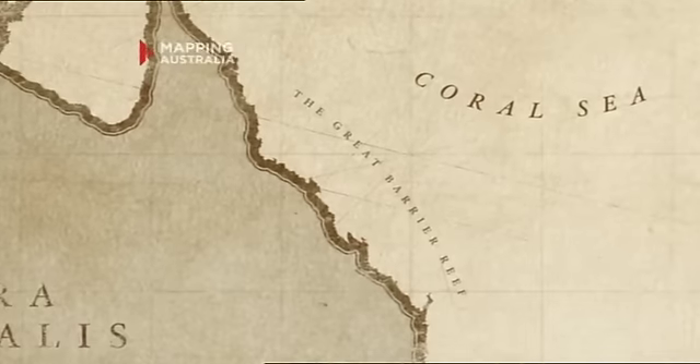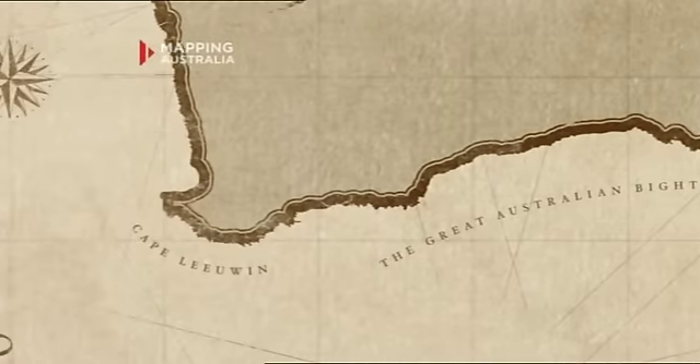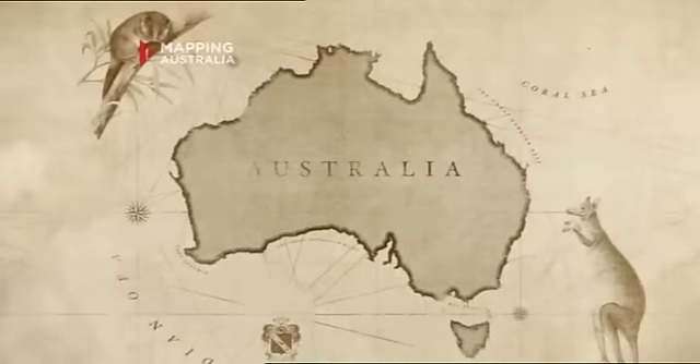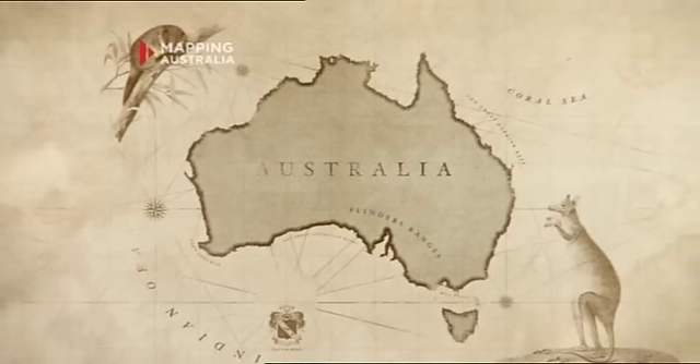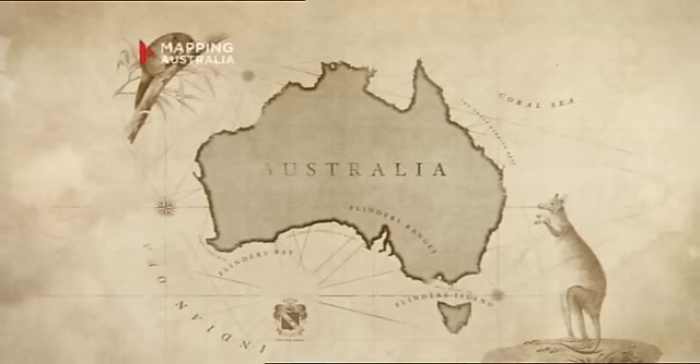Flinders also gave us so many names that everyone knows. The Great Barrier Reef is Flinders. The Coral Sea is Flinders. The Great Australian Bight is Flinders. Cape Lewin is Flinders. Bass Strait is Flinders. The map of Australia is really saturated with names that Flinders bestowed, although unlike a lot of explorers, he named nothing after himself. There are a lot of Flinders on the map, but those have been named by people in Flinders' honour.